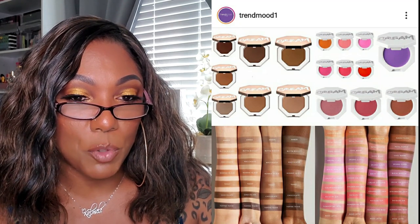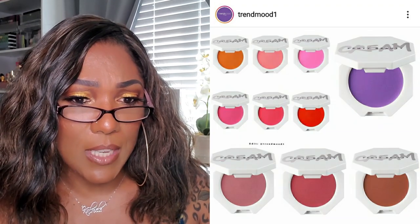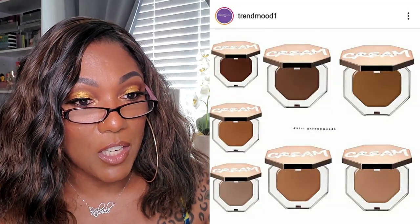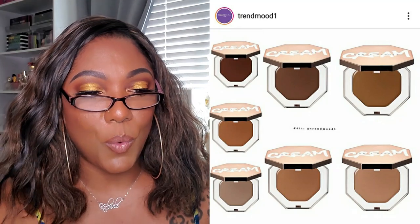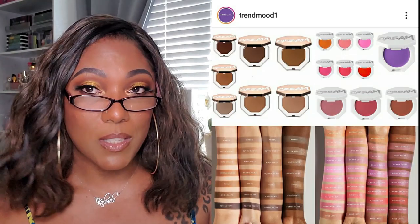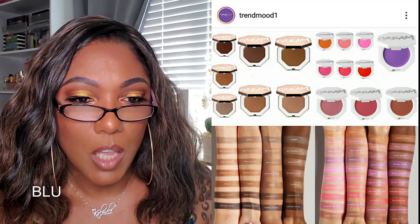Another item from Fenty Beauty - creamy sheer buildable shades of blush and bronzer. There's a whole plethora of blush shades and some bronzer shades as well. I guess we'll find out when they drop, but there are a lot of different shades. The bronzers actually look like they're going to go pretty deep. I'm not really into cream bronzers or cream blush so this drop doesn't really excite me. Those blush colors are really really pretty though - if I was into cream bronzers, contours, and blushes I'd probably try out one or two.